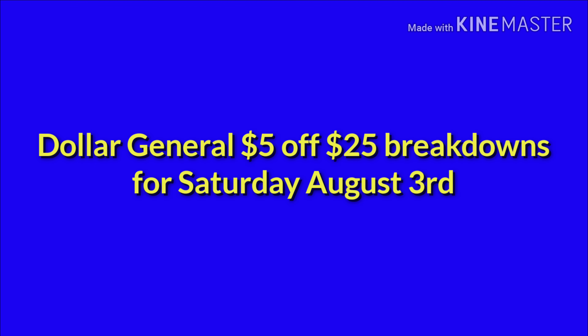Hi everyone, welcome to my channel. Today I'm going to do some 5 off of 25 breakdowns for Dollar General on Saturday, August 3rd.